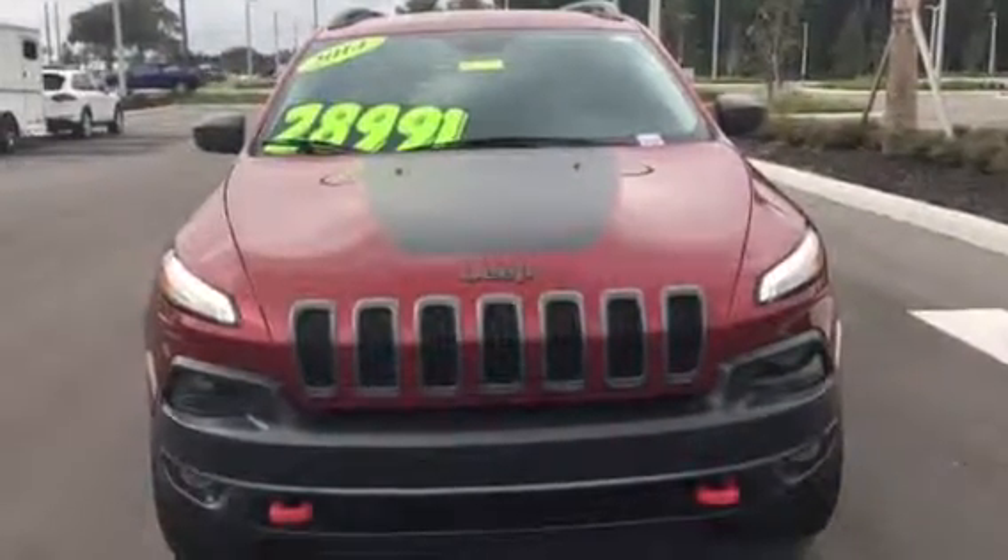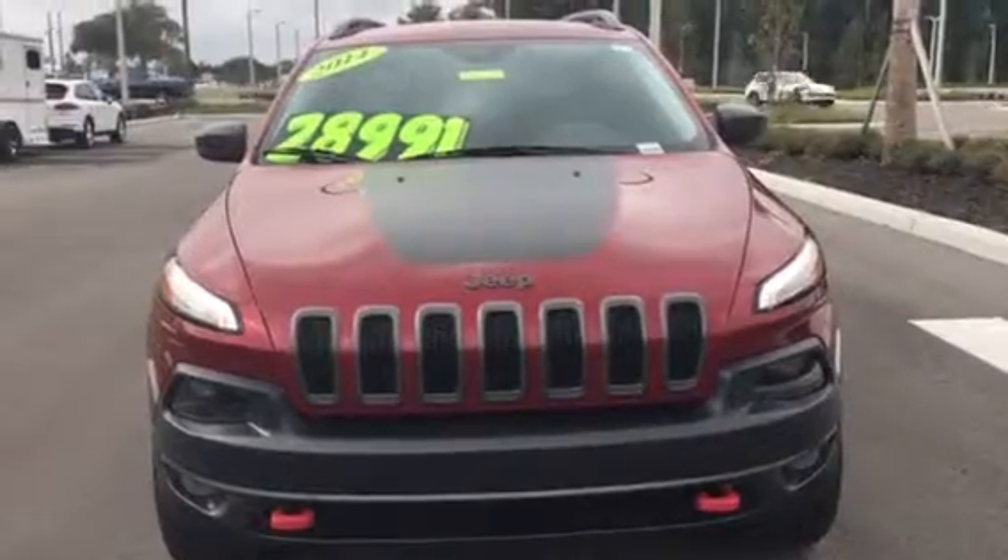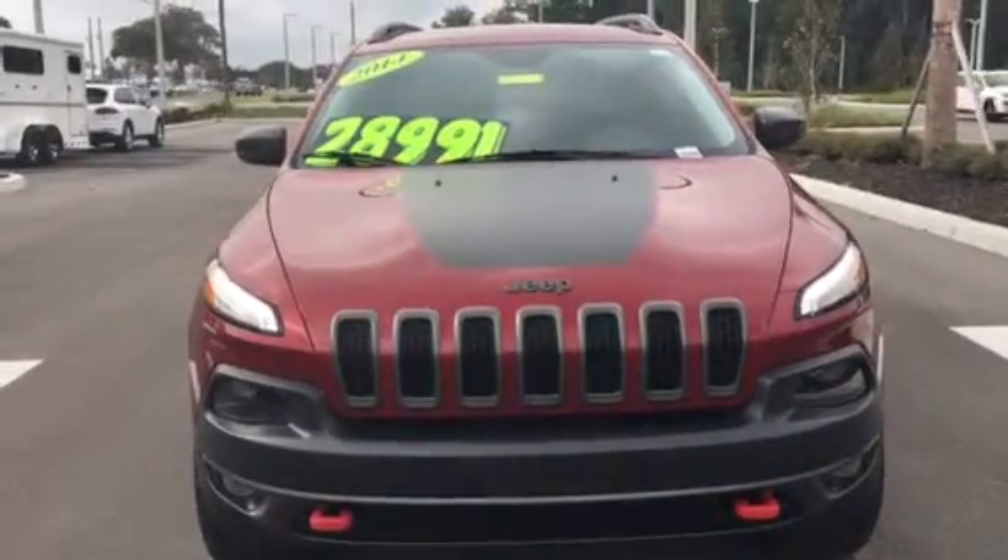Good morning, John. This is Terry from BMW Porsche of Ocala. Thank you so very much for your interest in the 2014 Jeep Trailhawk.